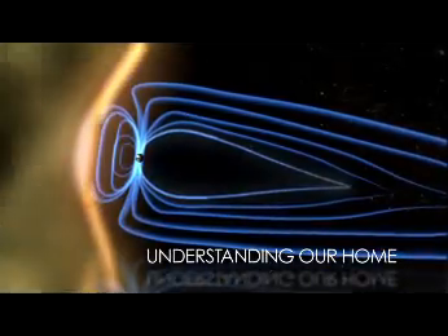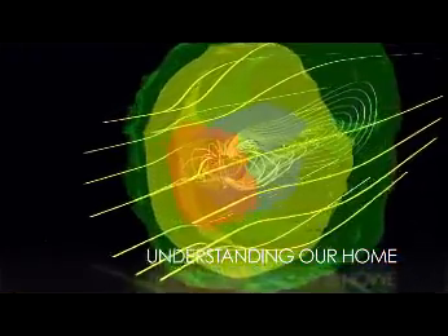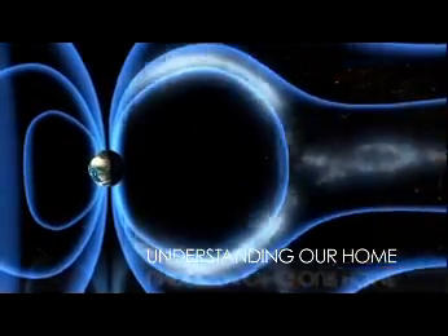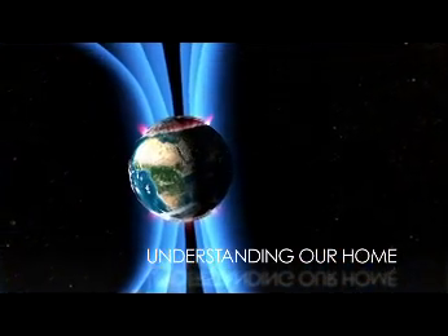NASA also studies how the Sun's variability affects our home. Solar storms and solar winds have a strong effect on the Earth and its magnetic field. By studying the Sun's natural ebb and flow, we can learn more about its role in creating phenomena such as the Northern Lights.